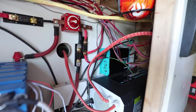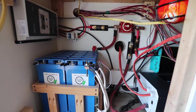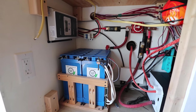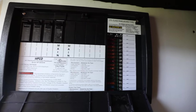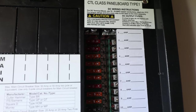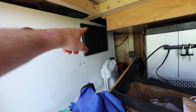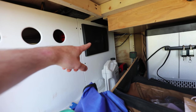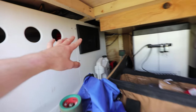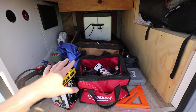This box here is my battery box. I have my batteries, inverter, DC-DC charger, solar charge controller, breakers, fuses, a master switch, and a breaker panel and fuse box combined into one — which has been a fantastic unit. I can control all my breakers and also access all my fuses on the far side of one panel, which has been really handy.